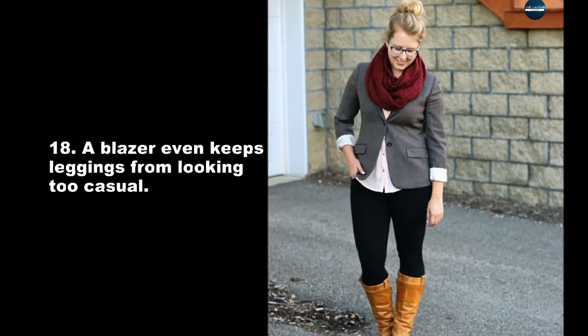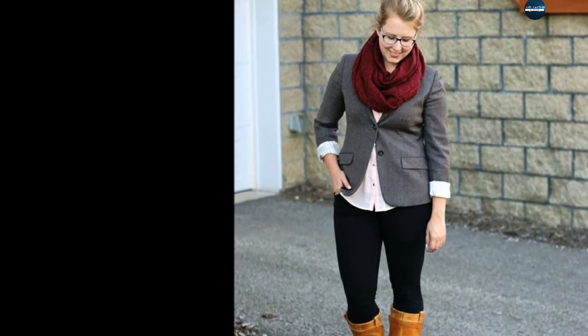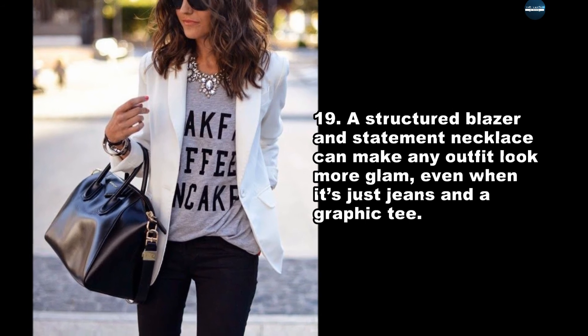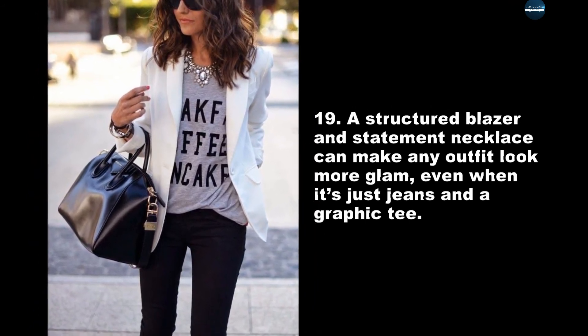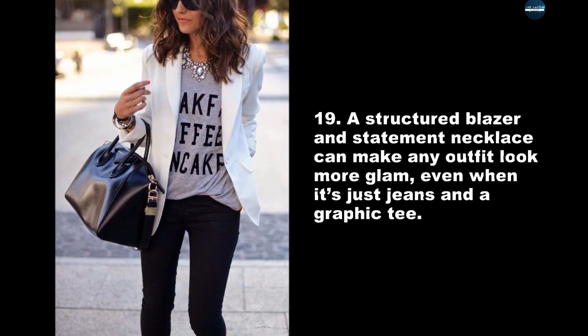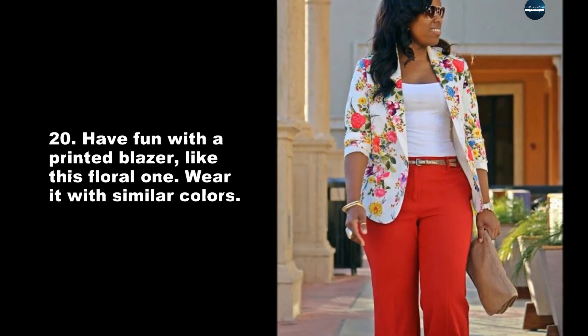A blazer even keeps leggings from looking too casual. A structured blazer and statement necklace can make any outfit look more glam, even when it's just jeans and a graphic tee. Have fun with a printed blazer, like this floral one — wear it with similar colors.